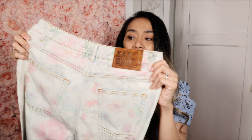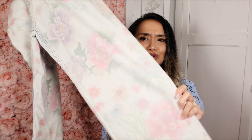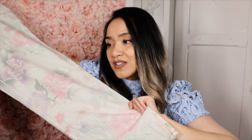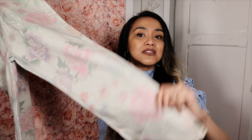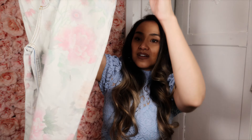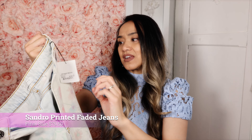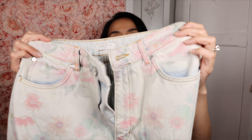First up are these cute Sandro jeans. It's like a bleached color jean. I love it, and it has all these pastel color flowers — great for spring. It's so cute. It's not super trendy right now since skinny jeans are out, although I love skinny jeans especially if you're short. These are more of a wide-to-straight leg. They had a 70% sale, so I got these at way less than the listed price.